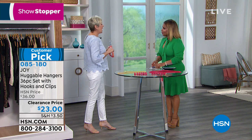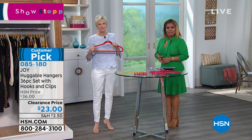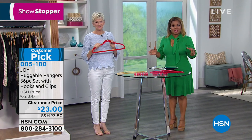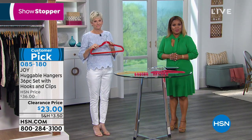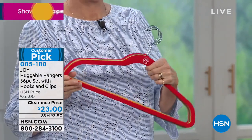Happy Easter to you! Thank you so much for being here. Debbie is joining us as we have an opportunity right out the gate to help you organize your closets. What better way to organize your life than to start with your closets?